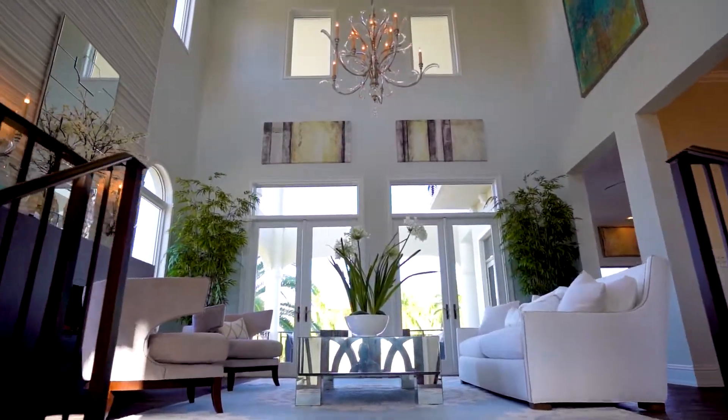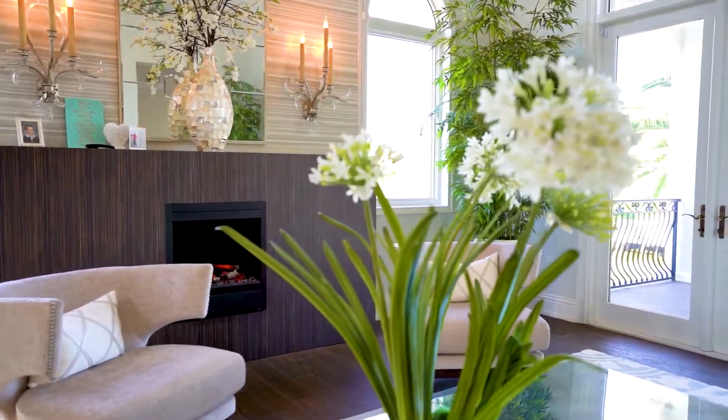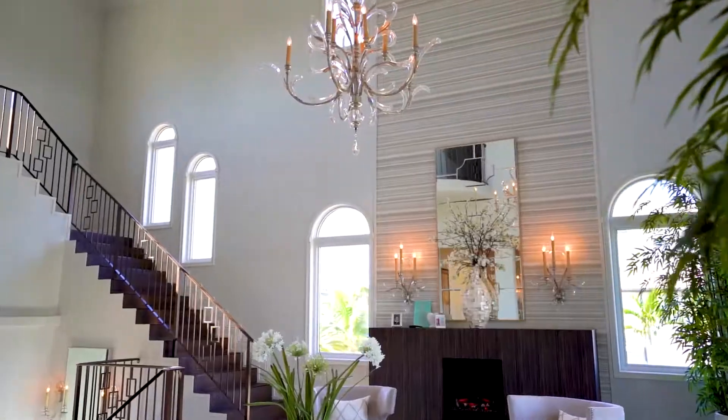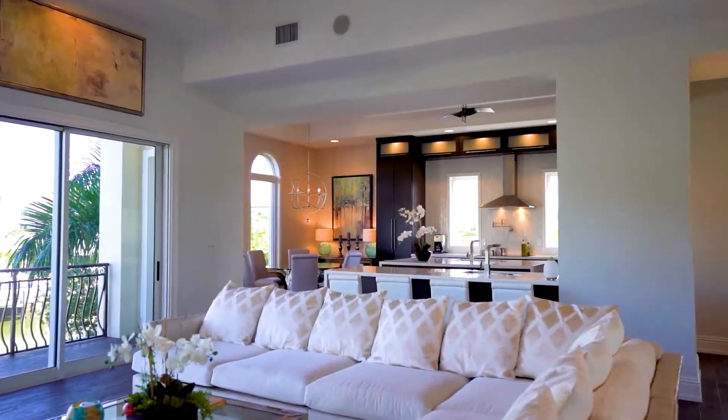This estate was remodeled to the studs. The latest appointments and finishes from around the world were gathered and used for this amazing renovation. 225 Connors boasts six bedrooms, five and one-half baths with over 9,000 square feet of livable space, including 80 feet of waterfront.